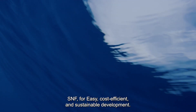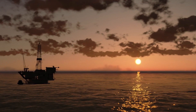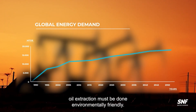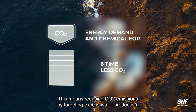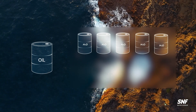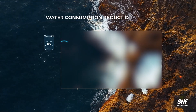SNF offers easy, cost-efficient, and sustainable EOR solutions. In a world where energy demand continues to climb, oil extraction must be done in an environmentally responsible way. For EOR operations, this means reducing CO2 emissions. When changing from water flood to polymer flood, water production can be reduced from nine barrels of water to three barrels of water per produced barrel of oil.